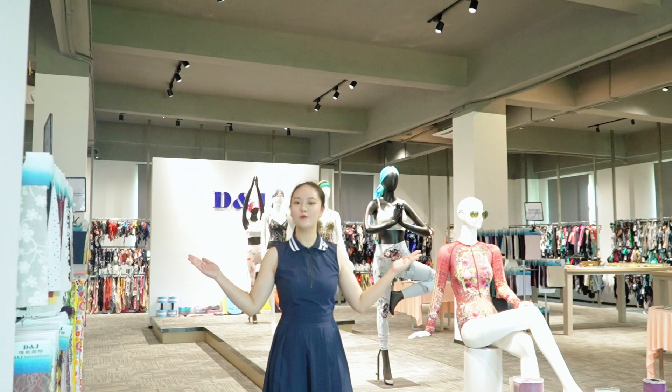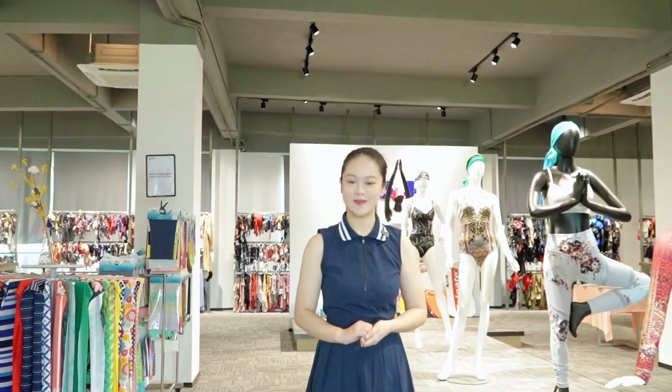Hello everyone, this is Fiona. Welcome to our mother factory, D&J Fashion. Today, I will take you on a tour of our showroom, where I will show you our incredible swimwear products and our manufacturing capacity. Now, let's move on to the start of today's video — the showroom.